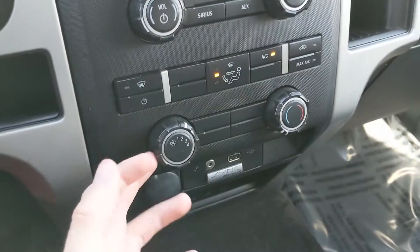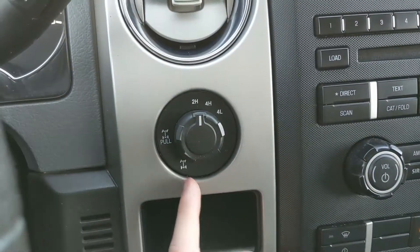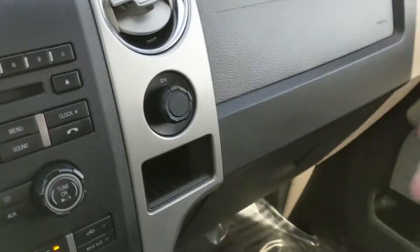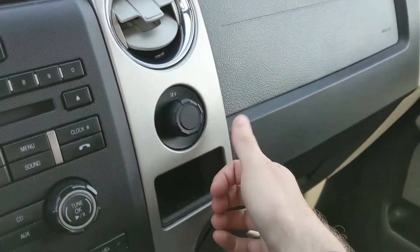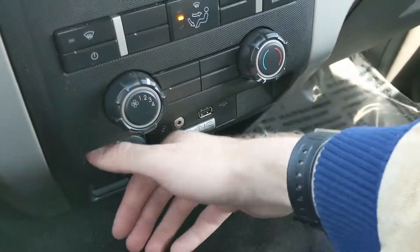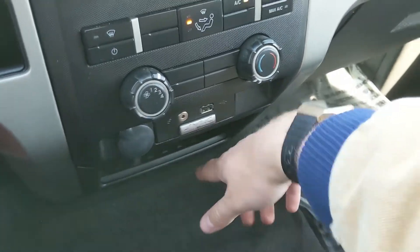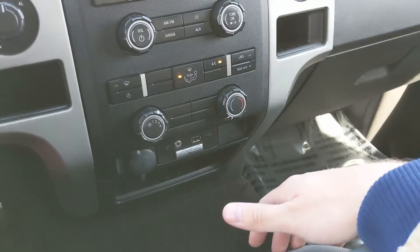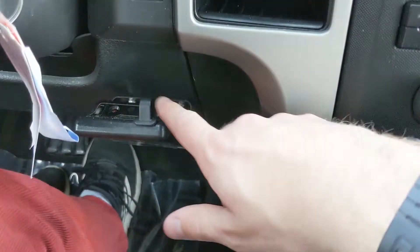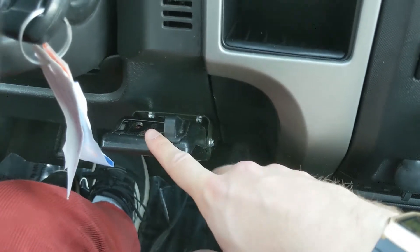Moving down, you have your climate controls here, pretty simple and easy to use. To the left of that you have your 4x4 controls with a locking rear differential and a cubby beneath it. Over here you have a 12 volt power outlet with another cubby beneath it. Moving down, you have yet another 12 volt power outlet with auxiliary and USB and a cubby beneath it, so you can plug something in to charge or just hook up your audio that way. You also have a trailer brake controller which was installed after the fact.